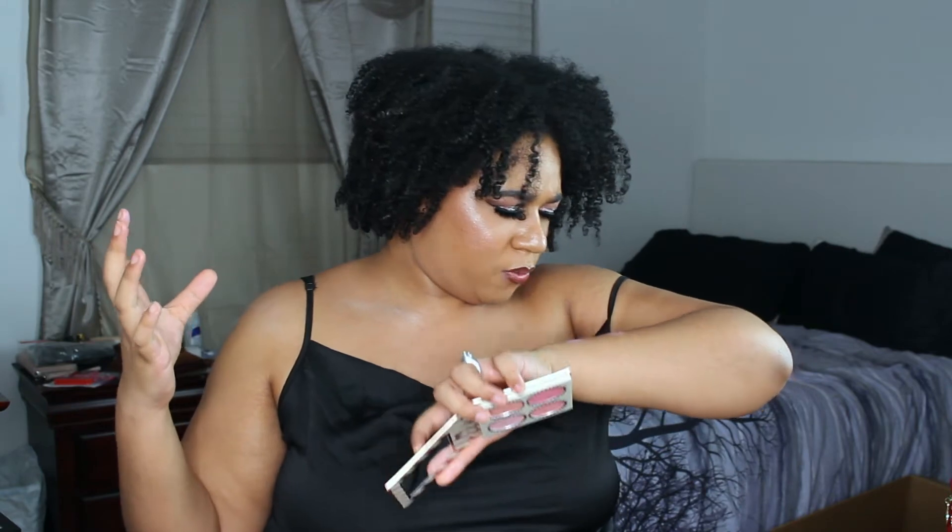Moving to the next shade — oh wow, I like this one! It's still a little bit light but if you use just a little bit, this is more of an everyday blush. It is so pretty. Wow, BH — okay!